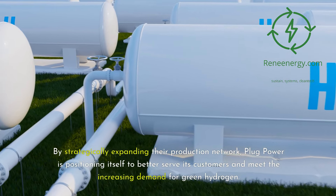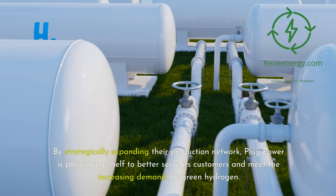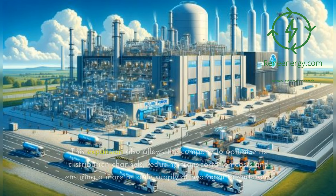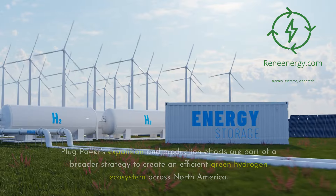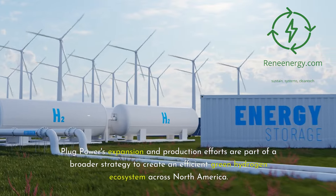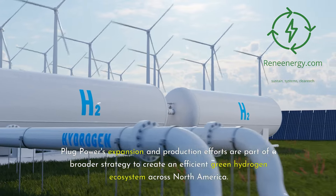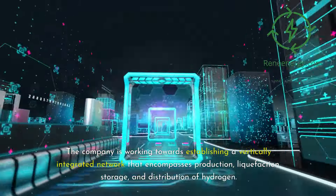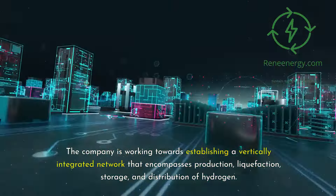By strategically expanding their production network, Plug Power is positioning itself to better serve its customers and meet the increasing demand for green hydrogen. This expansion also allows the company to optimize its distribution channels, reducing transportation costs and ensuring a more reliable supply of hydrogen to end users. Creating a Green Hydrogen Ecosystem. Plug Power's expansion efforts are part of a broader strategy to create an efficient green hydrogen ecosystem across North America. The company is working towards establishing a vertically integrated network that encompasses production, liquefaction, storage, and distribution of hydrogen.